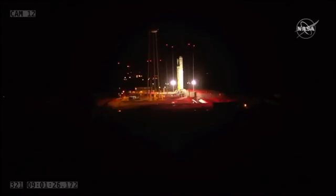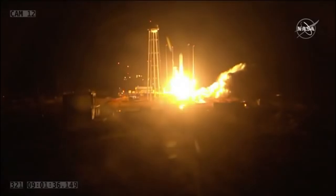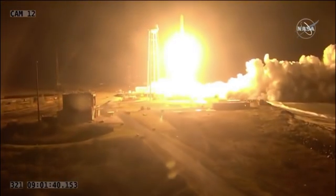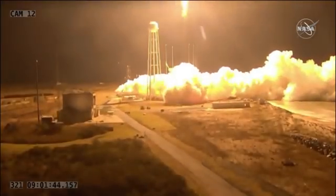We're now under 10 seconds from launch. 4, 3, 2, 1 — launch has been initiated. And we have liftoff of the NG-10 mission, taking Cygnus to the ISS. We've got engines in full power and nominal attitude.